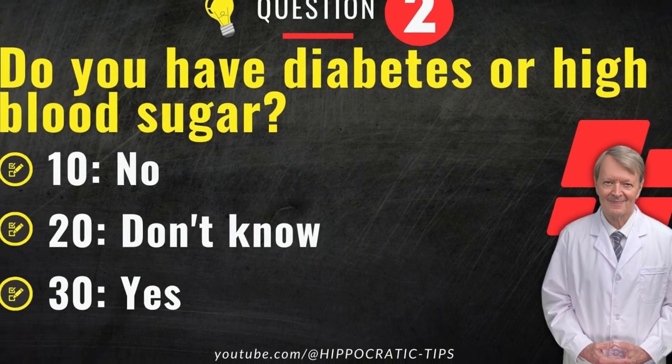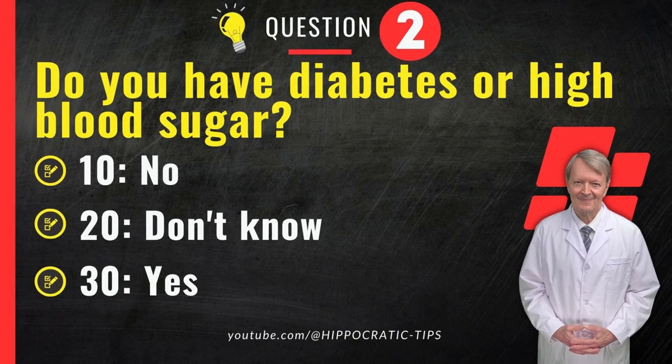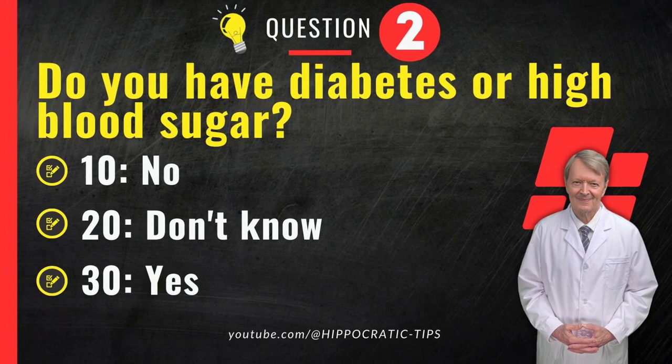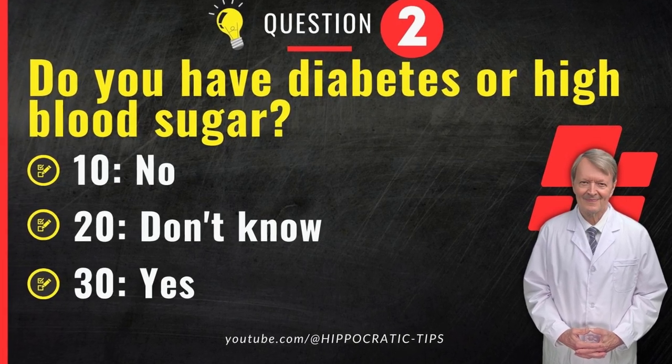Question 2. Do you have diabetes or high blood sugar? 10. No. 20. Don't know. 30. Yes. Choose an option and record your score.